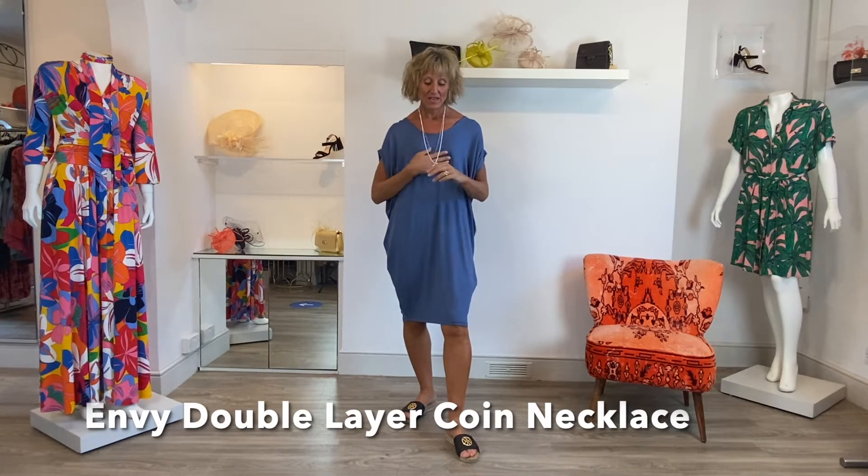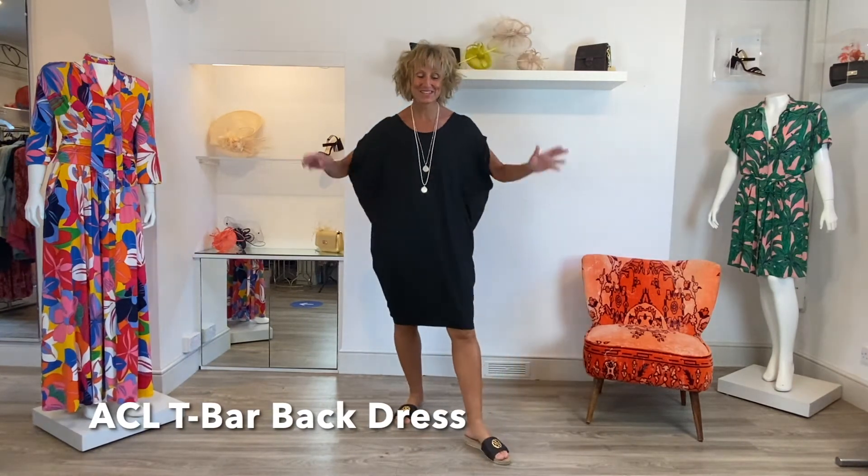It's this lovely sort of sky blue colour and I've got two other colour options which I'm going to whiz on for you so you can get the general idea. I've just popped it on with this lovely Envy necklace. Next colour option is black - same T-shirt, same design, just a different colour.